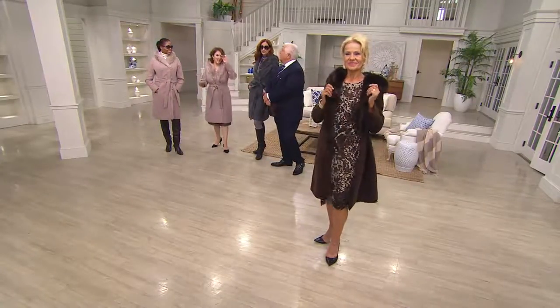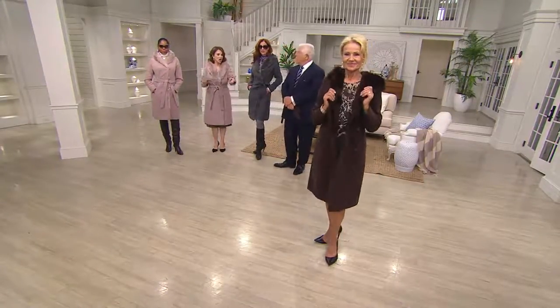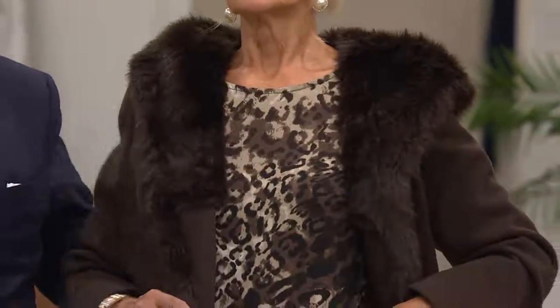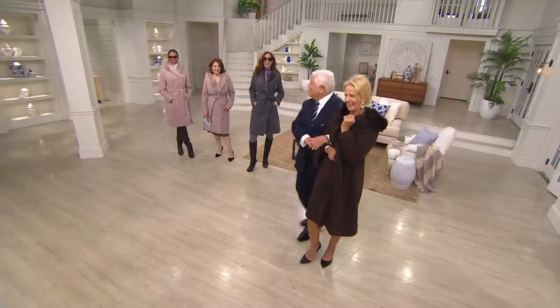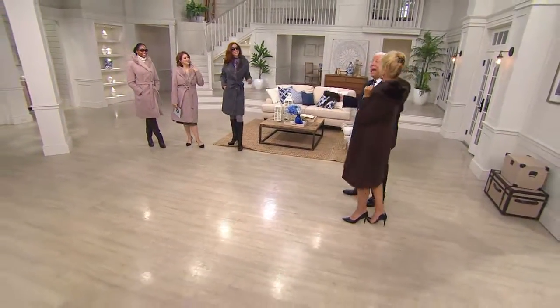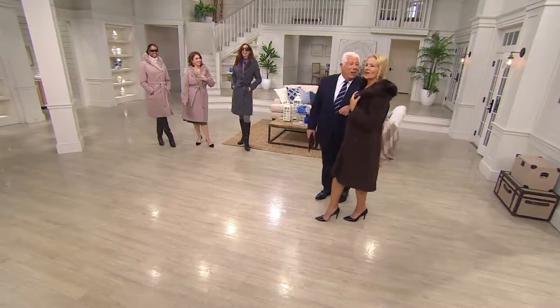The chocolate — look how rich it is. You could wear chocolate with navy, you could wear it with black. We look like we should be going out — look at us, what a great couple. This is our house; we're so glad you came to visit. We're going out for dinner — come on, honey.